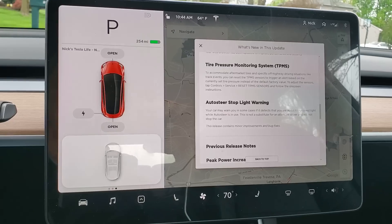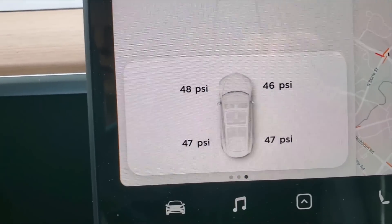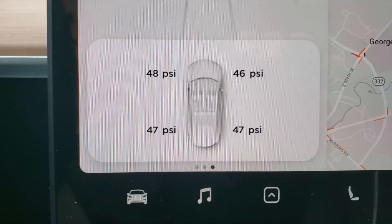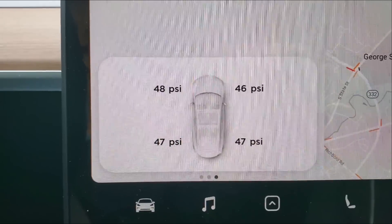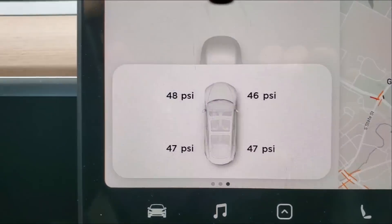I had to start driving for the tire pressure to show up. The car graphic looks a little more detailed, but not much difference overall. Nothing happens if you tap it.